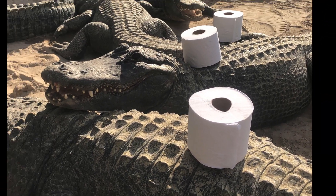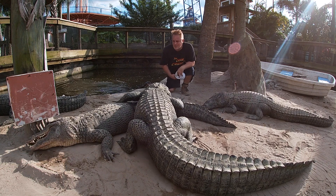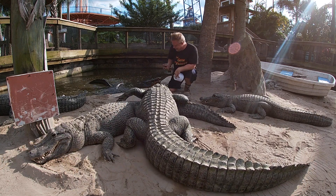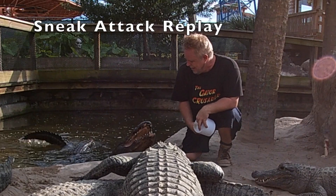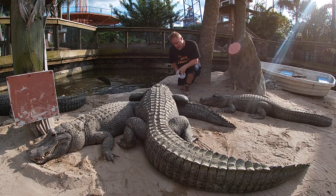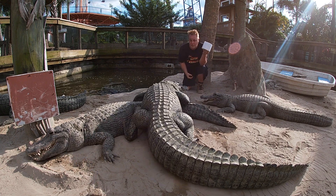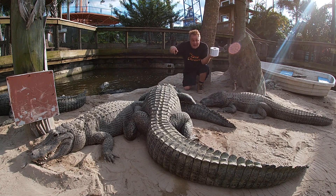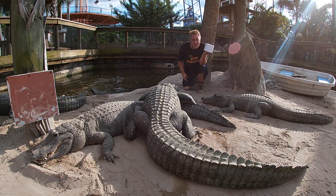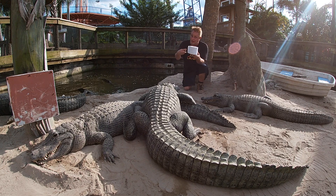Today on the Gator Crusader Show — Gator Crusader here, and I can't believe I'm saying this, but look at that! Right now, toilet paper is at the forefront of everybody's minds. Well, I like people to think about alligators, so let's do a video about how alligators are like toilet paper. We're going to talk about that today on the Gator Crusader Show.